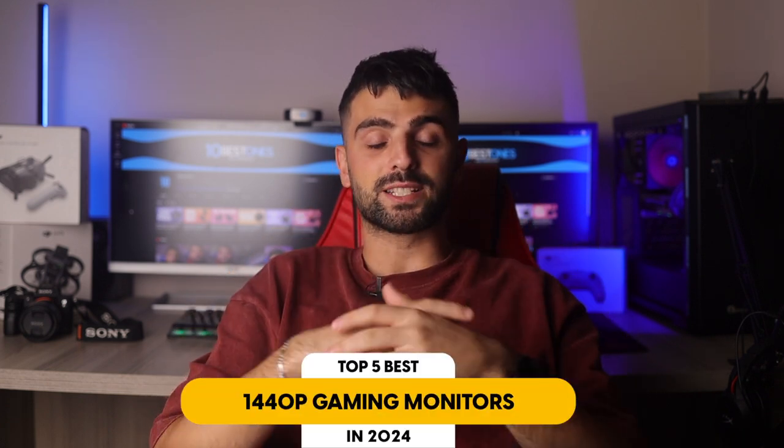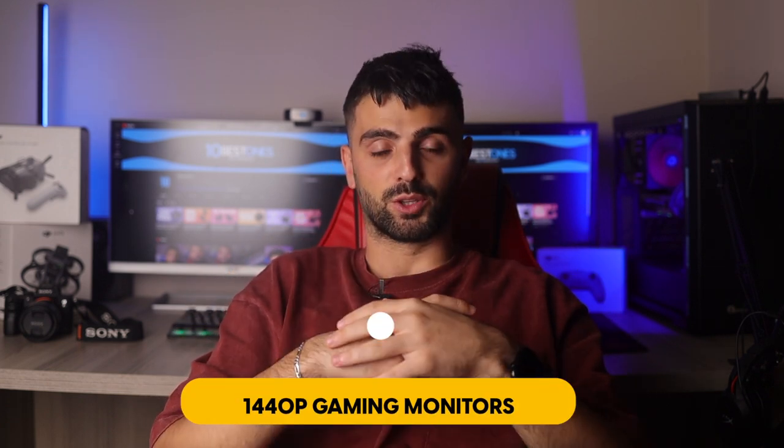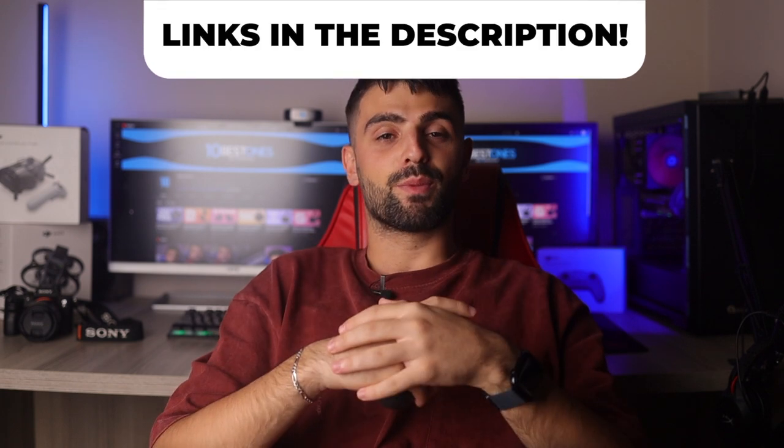In this video I will help you find the best 1440p gaming monitor in 2023. Links to all the products we mentioned in this video will be listed in the description. Let's get started.